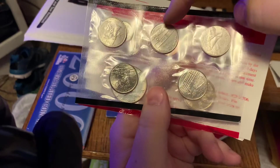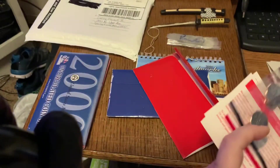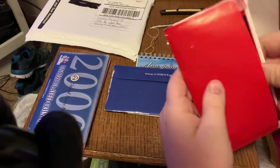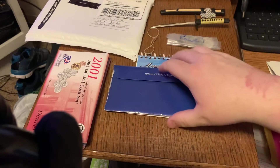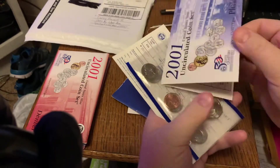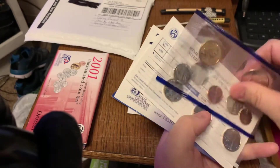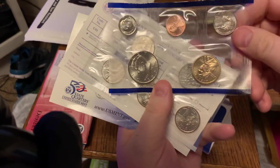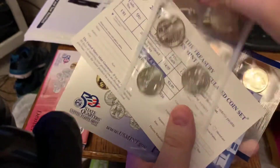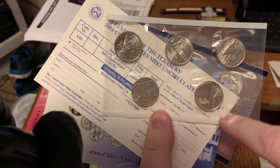It's got New York, North Carolina, Rhode Island, Vermont, and Kentucky. This is the third year of the state quarters, and that's the Denver one for the 2001. And this should be the Philadelphia one. It's got the coins — dime, penny, nickel, half, and dollar — and then here are the state quarters: New York, North Carolina, Rhode Island, Vermont, and Kentucky.